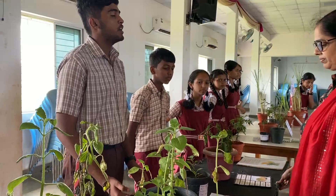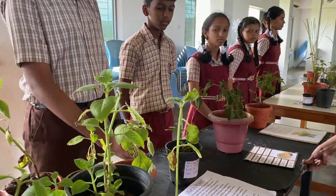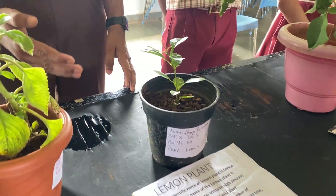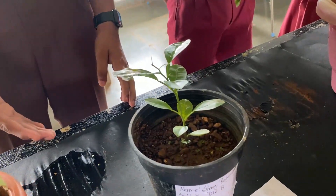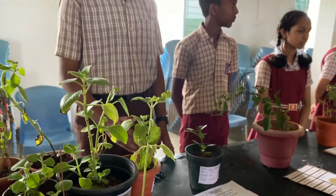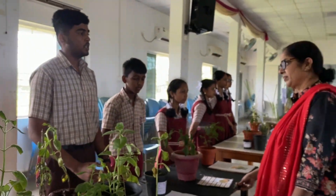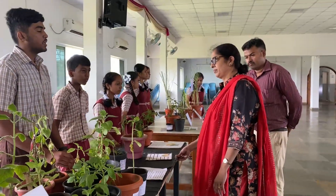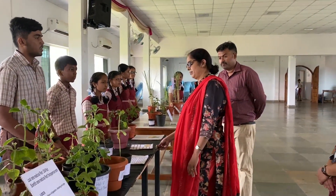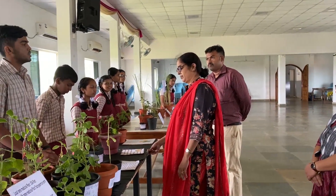Good morning, madam. Myself Niraz Nidesh Kudok. Today I am going to give you information about the lemon plant. The scientific name of this plant is Citrus limon, and the local name is lemon. Lemon contains a high amount of vitamin C that gives us a number of health benefits. The fruit, juice, and peel are used to treat conditions caused by vitamin C deficiency. Lemon may also aid in weight loss, heart disease, kidney stone prevention, and cancer.